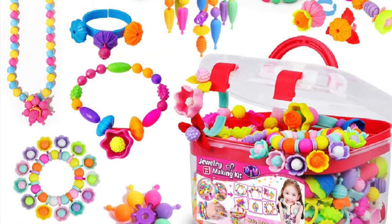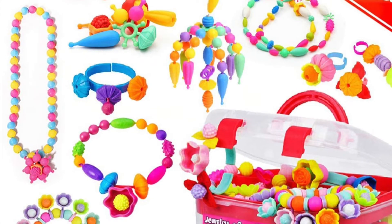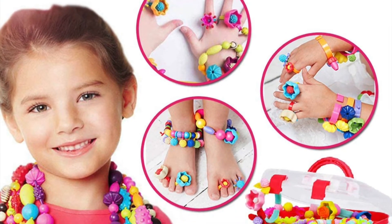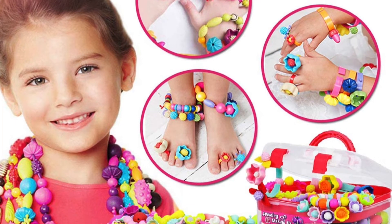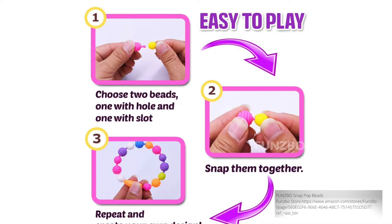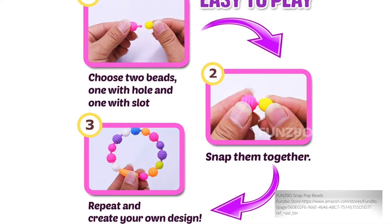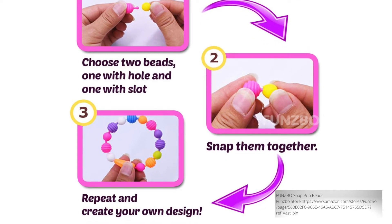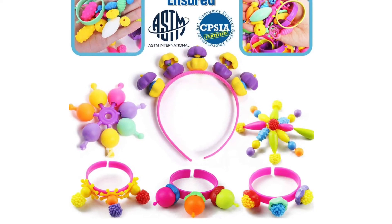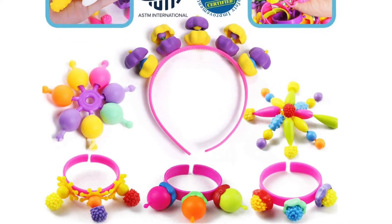Number five on our list is the Funzbow Snap Pop Beads. Please excuse the fact that the company advertises this product to girls only — let's hope that they change that in the near future. Contrary to popular belief, boys and girls love pop beads. From an educational standpoint, I love them because they build fine motor skills, and without fine motor skills, you can forget about children having the strength and precision to write. And aside from that, they are just plain fun — I've seen children create accessories, snakes, jump ropes, lassos, and counting tools, just to name a few.